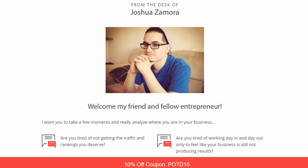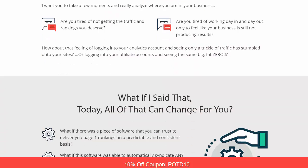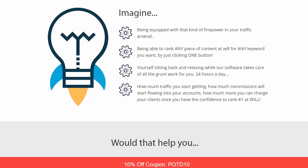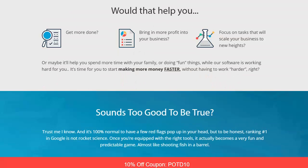Joshua puts out programs that are of high value and he puts his heart and soul into what he creates. If you imagine this: equipped with the firepower in your traffic arsenal, you can rank any piece of content for any keyword you want, even competitively. You can sit back and let the software work for you 24 hours a day, getting the traffic you need which will turn into commissions, helping you bring more profits and scale your business.